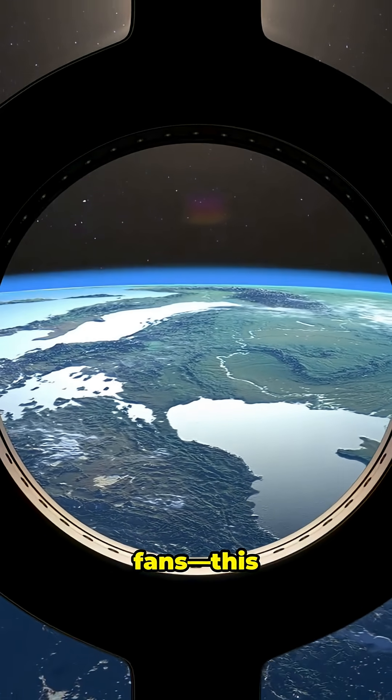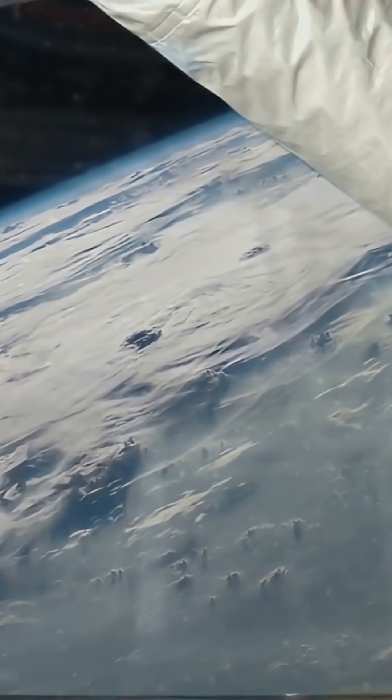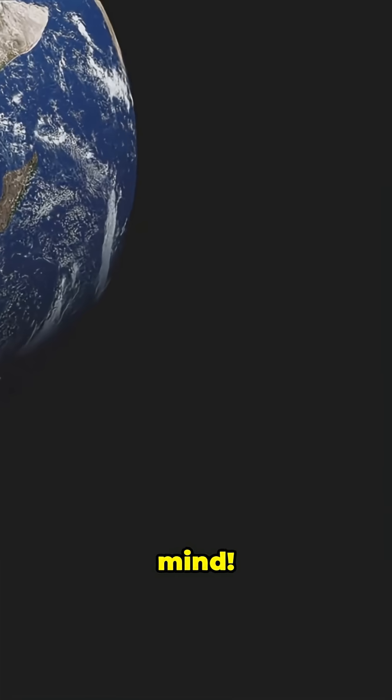Calling all space fans, this one's for you. Ready to see our planet like an astronaut? Buckle up, because Earth's about to blow your mind.